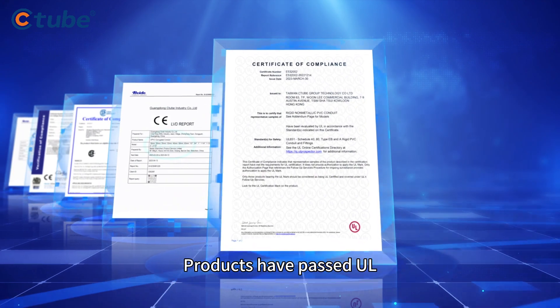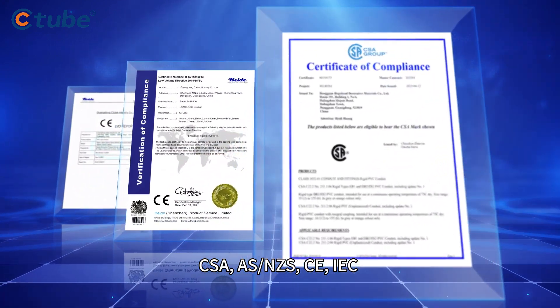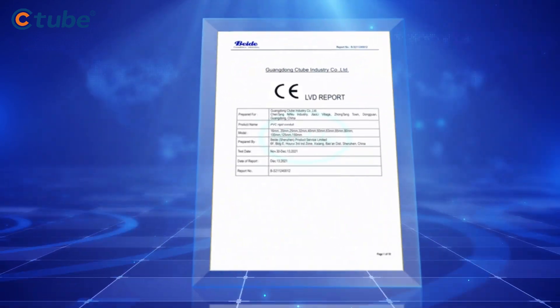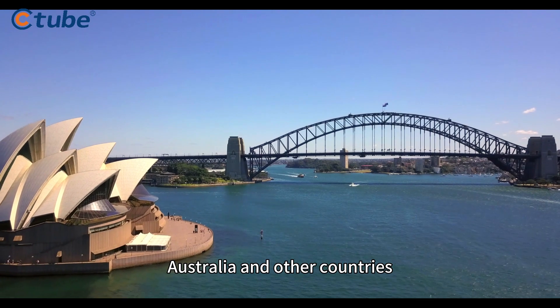Products have passed UL, CSA, AS, NZS, CE, IEC and other certifications and testing, selling well to Europe, America, Australia and other countries.